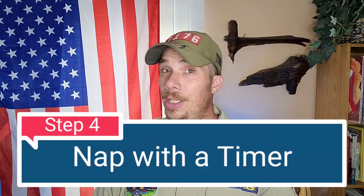Step number four: nap with a timer. You don't want to oversleep and get caught in that 45 to 60-minute period that might leave you groggy, or miss out on the camp activities altogether.